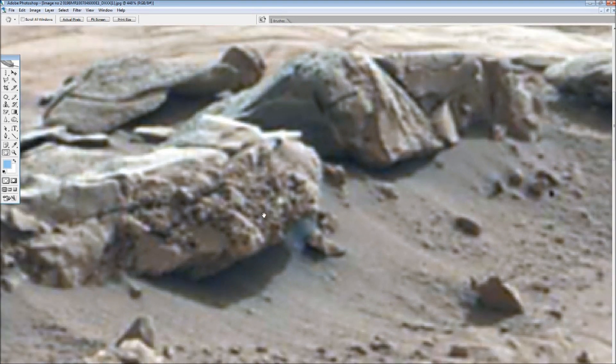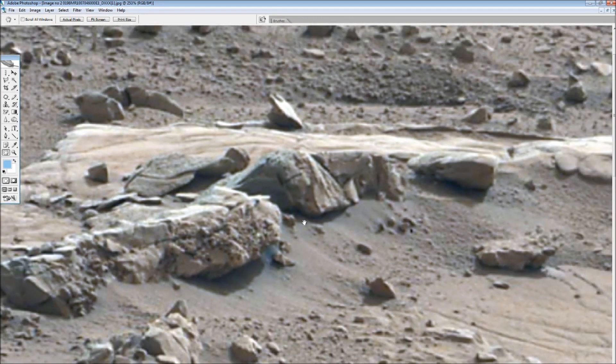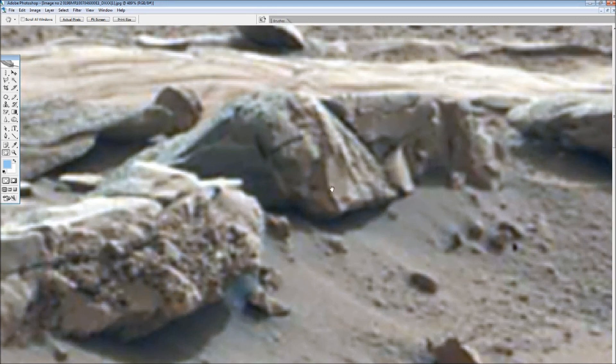I think that is definitely a contender for the remains of a dead humanoid or a dead Martian in this particular area. And what I noticed as well, next to it, is this thing here — it looks like the fin of a fish or some kind of aquatic animal. It's exactly like the imprint of a fin. So it's either a sculpture of a fin or it's a fossil, maybe. I don't really know — I'll let you guys decide.